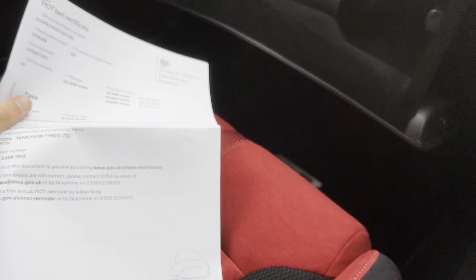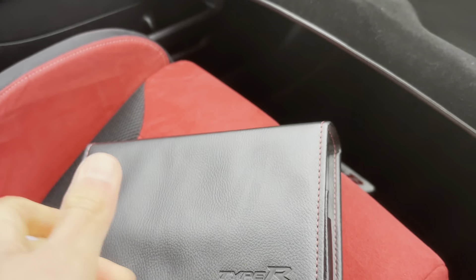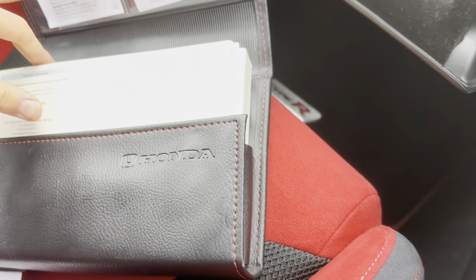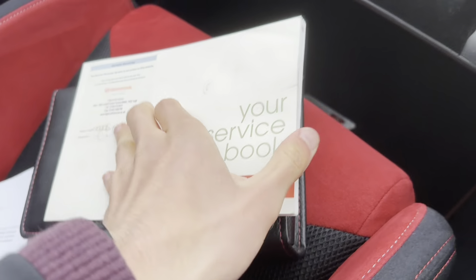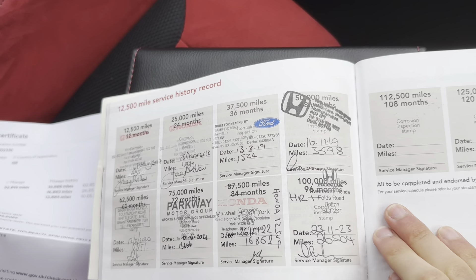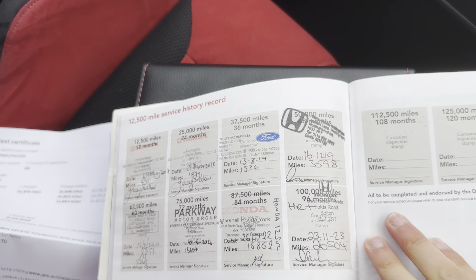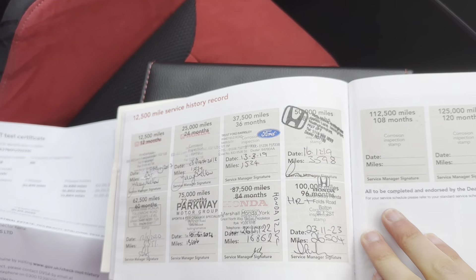There's a recent MOT disc there with no advisories. We've got the original book pack which includes the service book — a very nice full service book with lots of Honda stamps in there as well, which is exactly what you like to see.